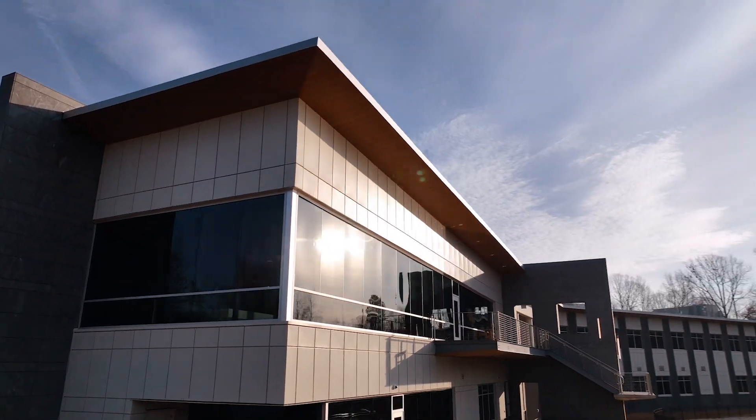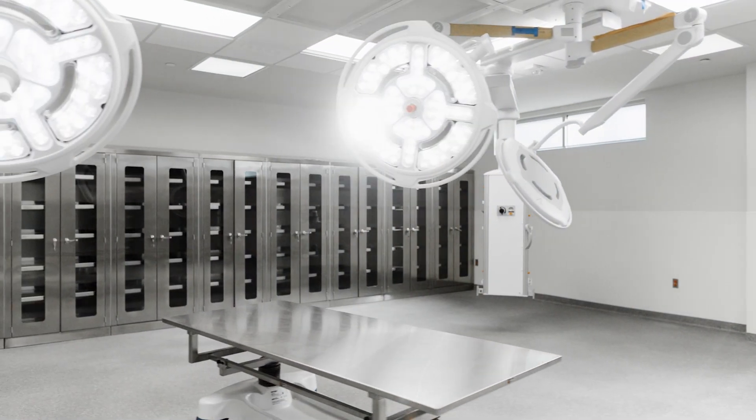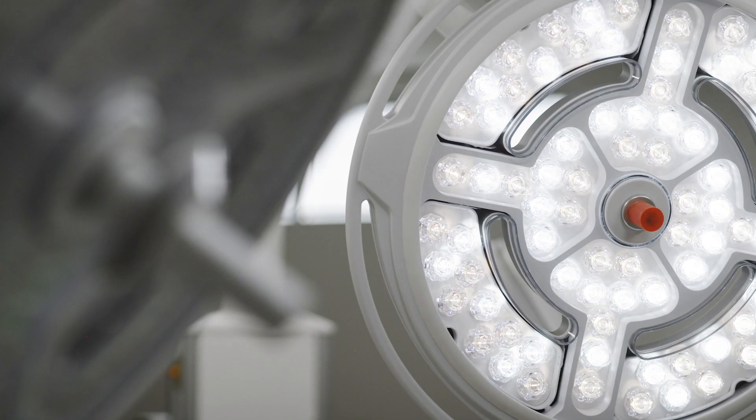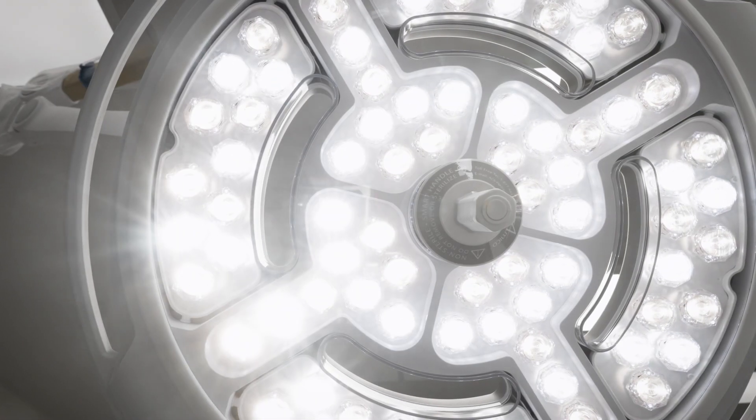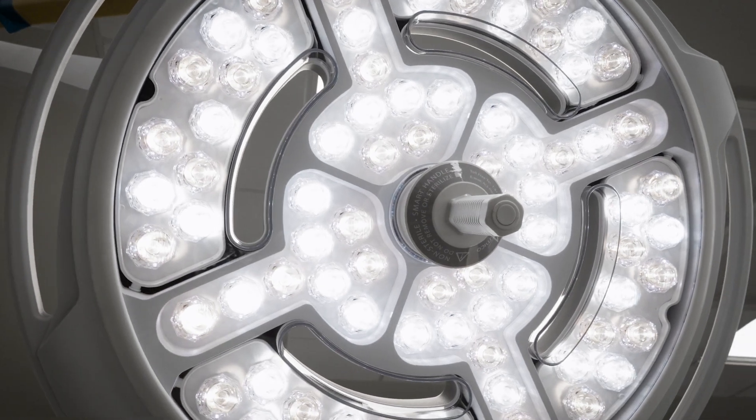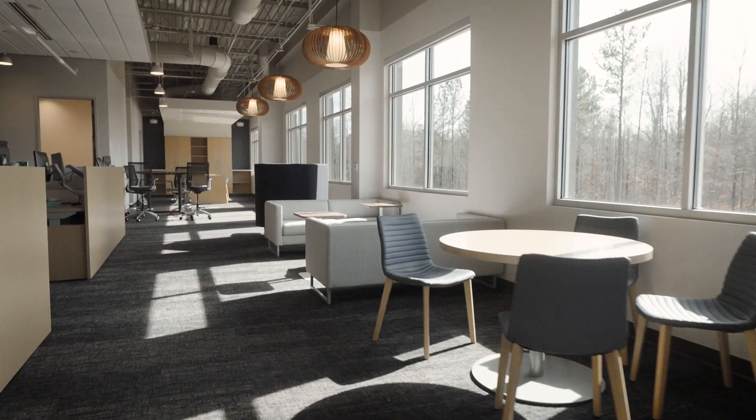We have three clinical recovery suites for performing organ and tissue recoveries. We have a learning lab so that we can train our clinical staff. We have a state-of-the-art organ preservation lab in order to ensure that the organs are in the best possible condition for transplantation.